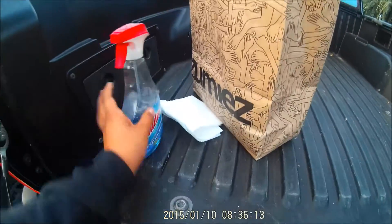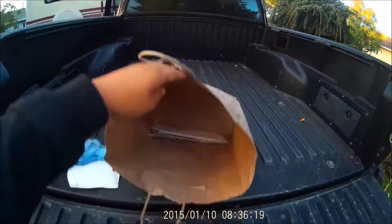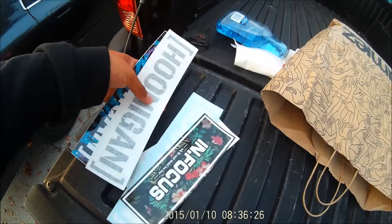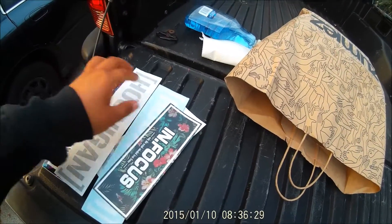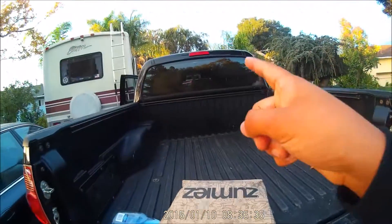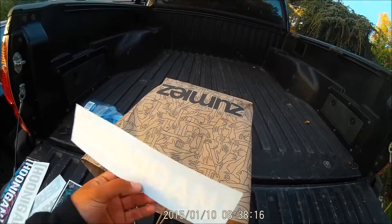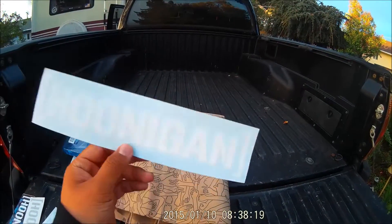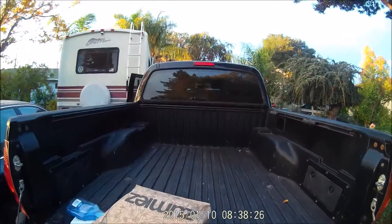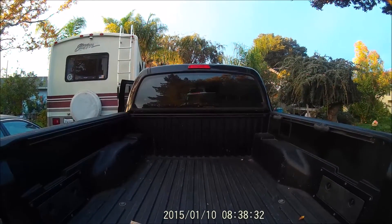I got the bottle of Windex here, some wipes, and we're going to be cleaning the windows and then installing some stickers. We got some Pern stickers — the one I'm going to install is the Hoonigan sticker. My mom picked these up for me. I'm going to be installing the white one on the back window. I just have to decide where I want it — probably in the center — but it's going to take me a while to figure out because I don't want to block my view.